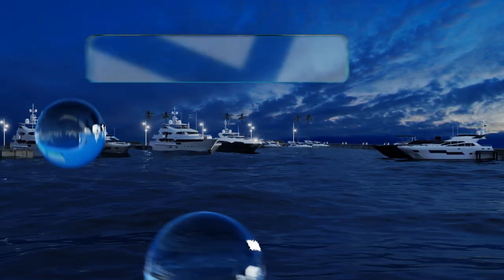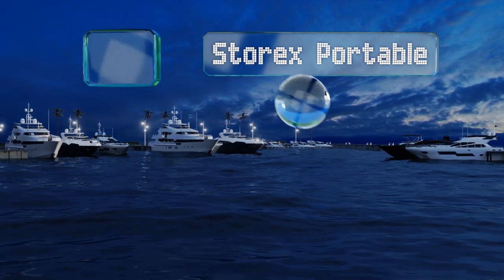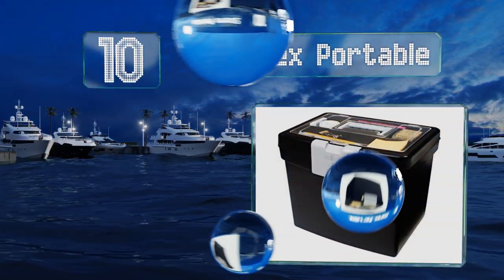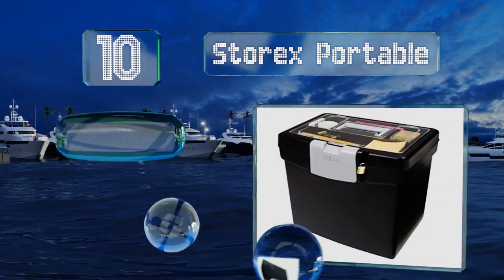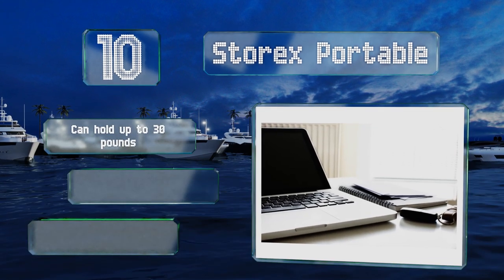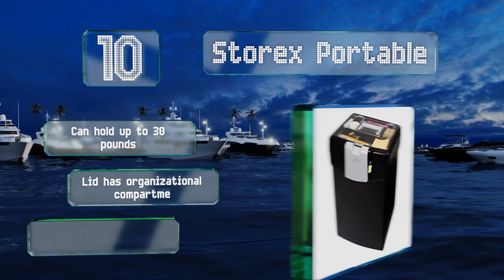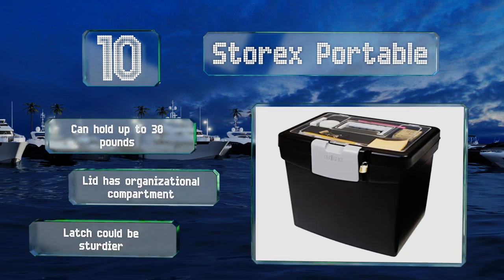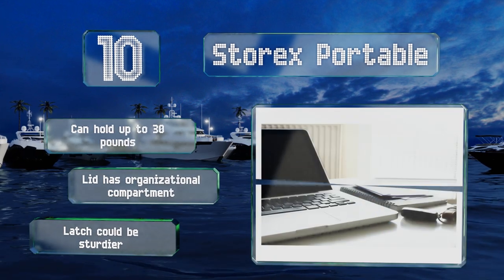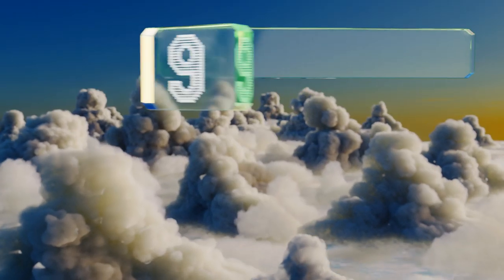Starting off our list at number 10, the Storex Portable is a fine deterrent to potential prying eyes and comes at a price point nearly anyone can afford. You will need to provide your own padlock, but this just means you can choose either a keyed or combination model according to your preference. It can hold up to 30 pounds and there's an organizational compartment on the lid. However, the latch could be sturdier.